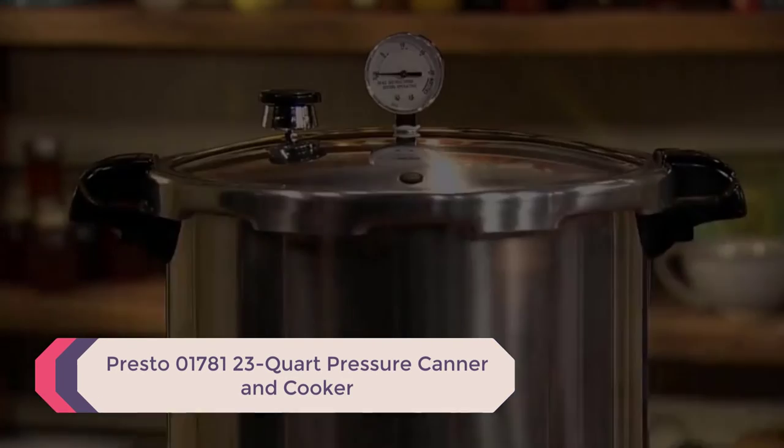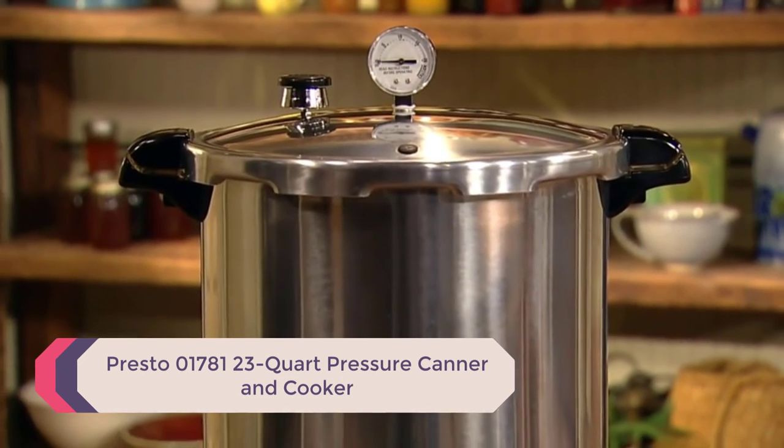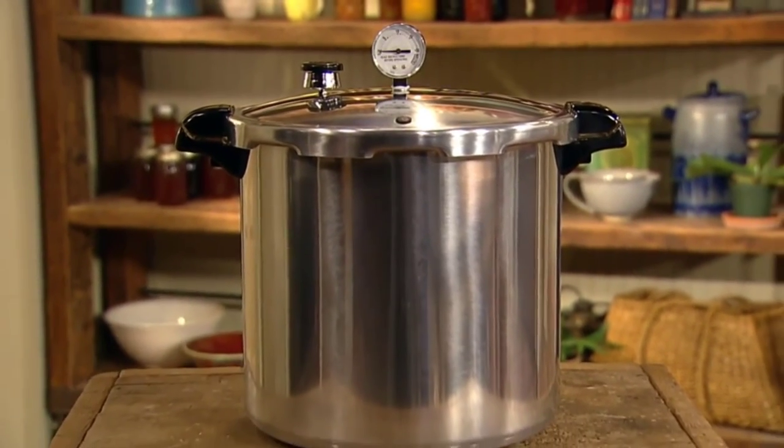Number 1: Presto 01781 23-Quart Pressure Canner and Cooker. This Presto pressure canner and cooker allows versatility for both cooking and preservation.